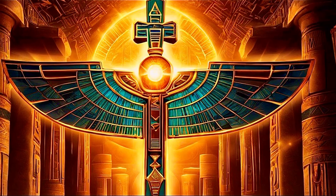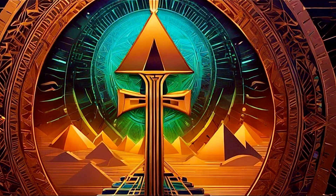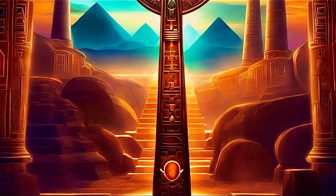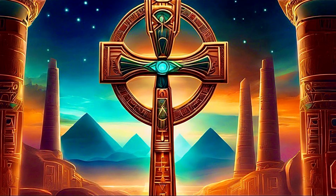This theory posits that ancient Egyptians might have been attuned to these natural energies, utilizing them to power their remarkable achievements. The Ankh, therefore, could represent an advanced understanding of electromagnetic principles long before the advent of modern technology.